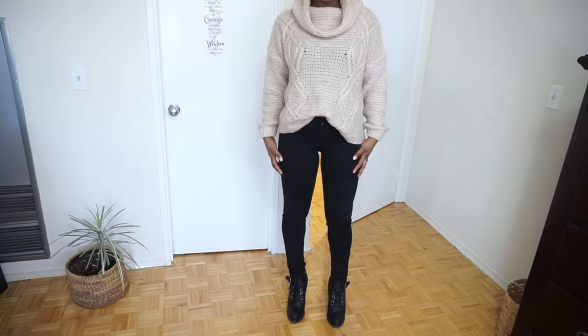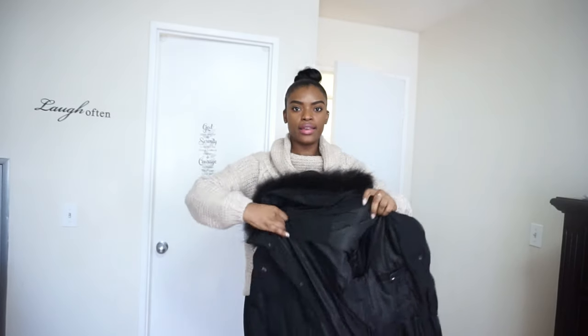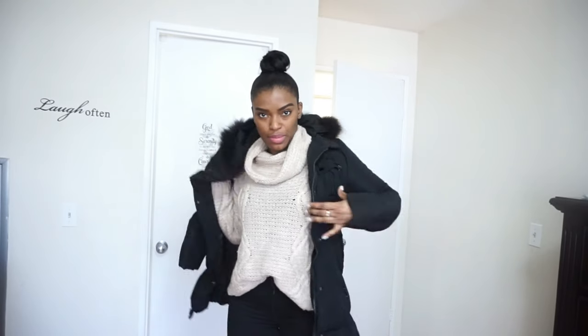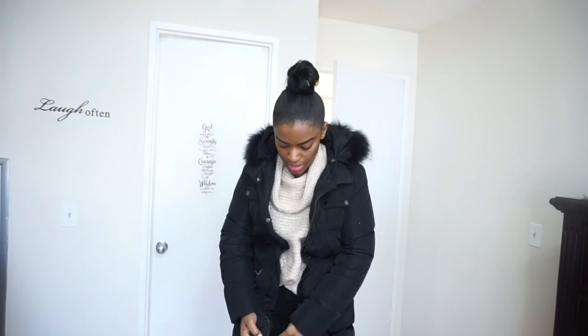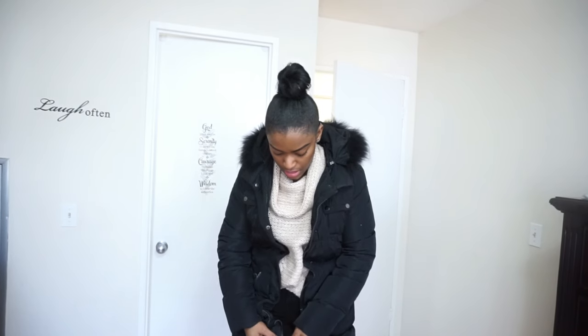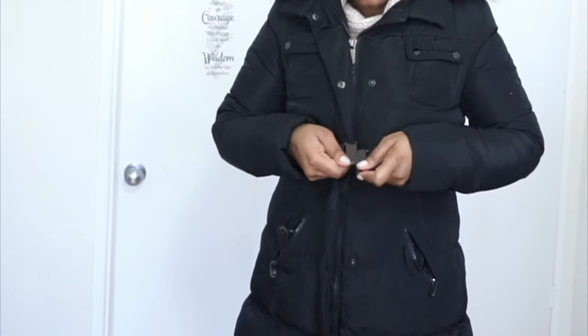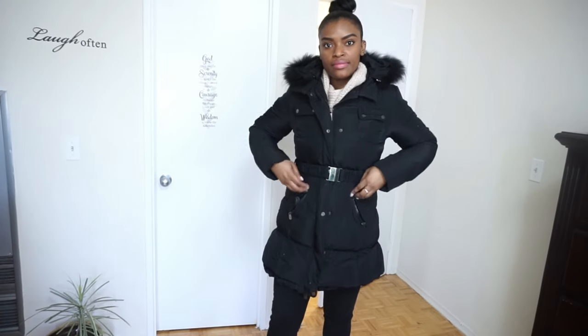I also got this jacket — it's a black jacket that stops just above my knees. The sleeves are pretty long and it has a nice belt around the waist.